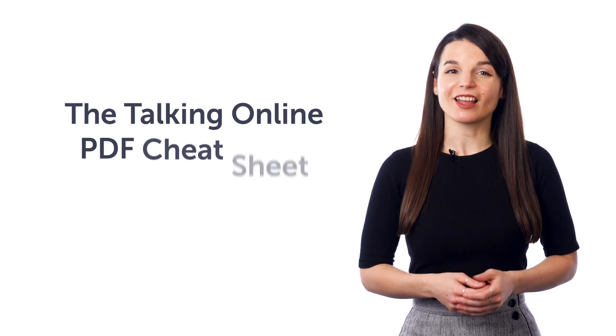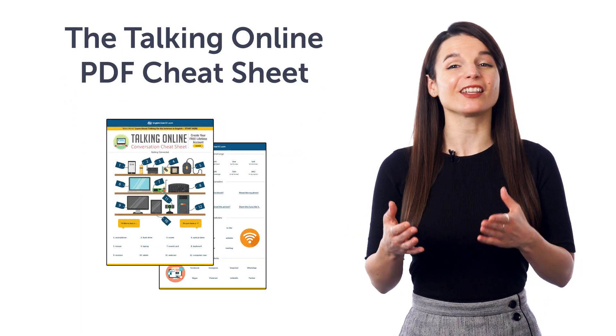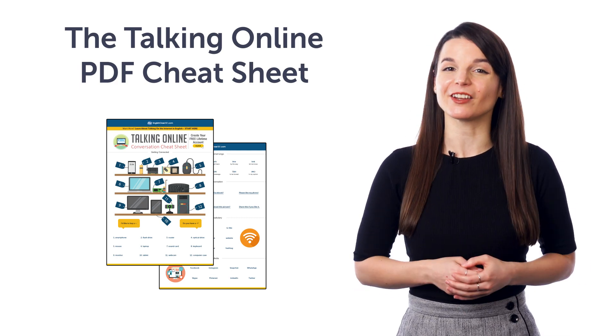First, the Talking Online PDF Cheat Sheet. Learn the must-know internet slang and all the internet-related vocab and phrases in your target language with this PDF Cheat Sheet.